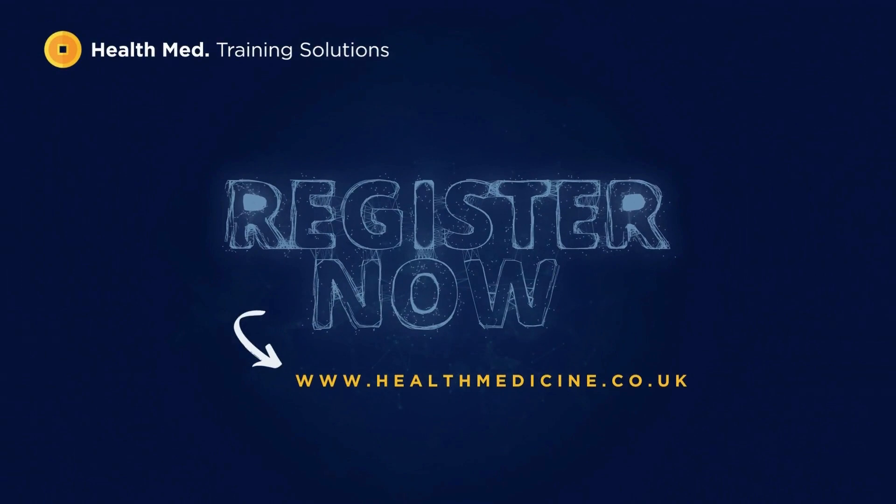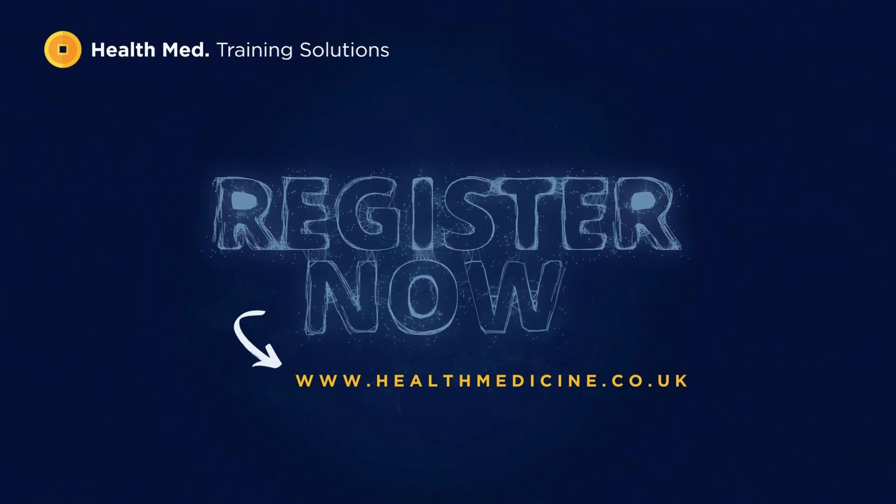Sign up to our growing list of courses at www.healthmedicine.co.uk. HealthMed Training Solutions — Learning of the Future, Made Simple.